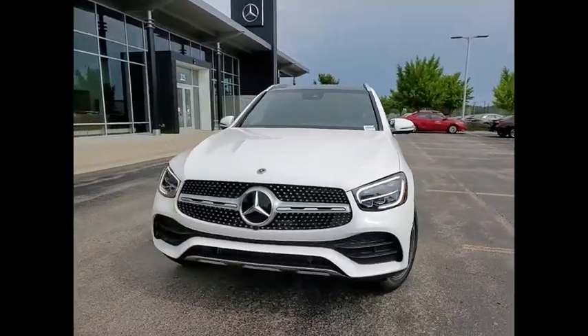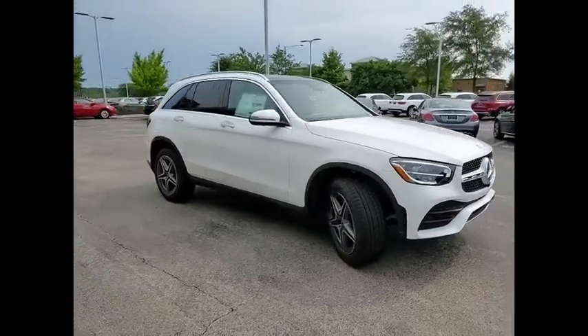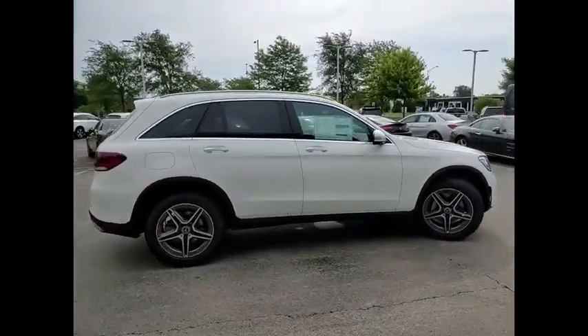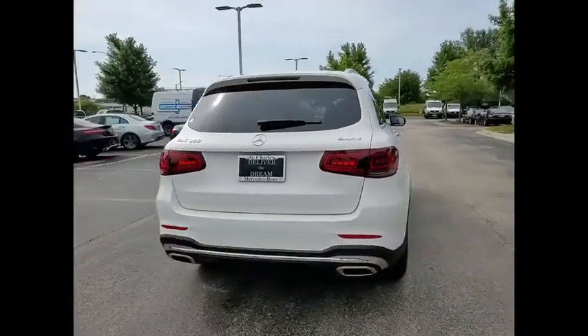We are pleased to show you the 2022 GLC. The Mercedes-Benz GLC sets the bar for the luxury SUV, a mid-size SUV that's all lean muscle and has a roomy new cabin full of style and substance.